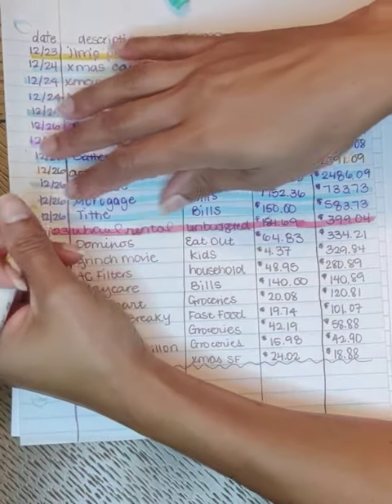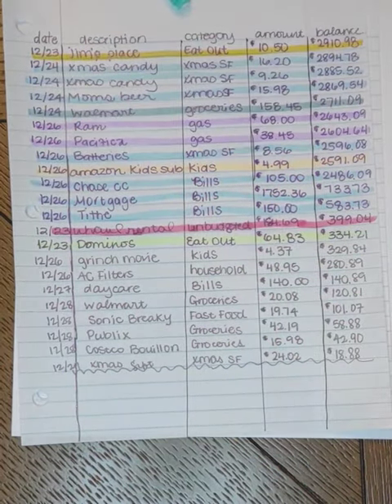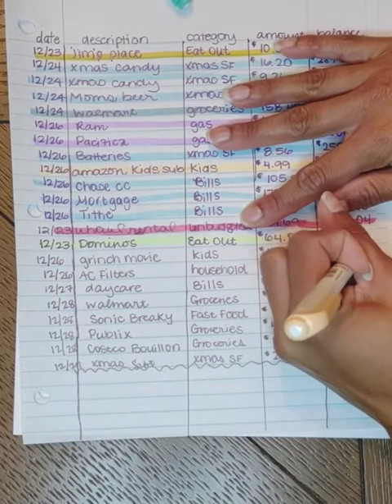The day before Christmas Eve we got Domino's because I didn't feel like cooking. I accidentally ordered three pizzas instead of two pizzas, so it was $64.83 — which was fine because we ate that other pizza the next day for lunch. I also rented the newer Grinch movie for my kids to watch on Amazon; that was $4.37.